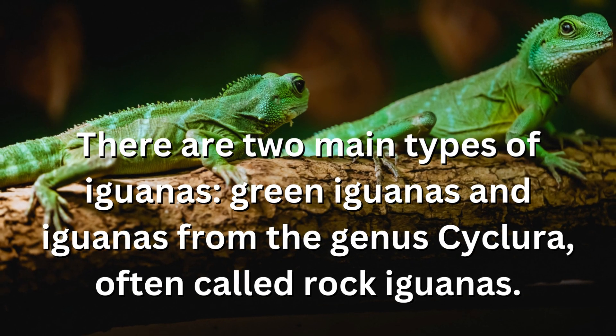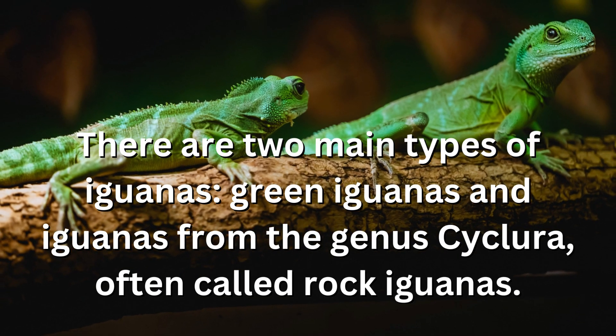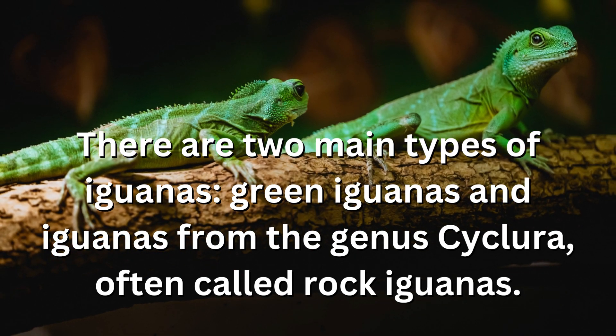There are two main types of iguanas: green iguanas and iguanas from the genus Cyclura, often called rock iguanas.